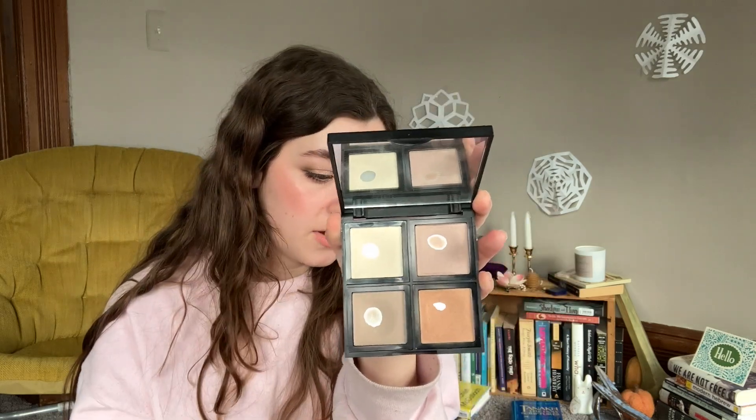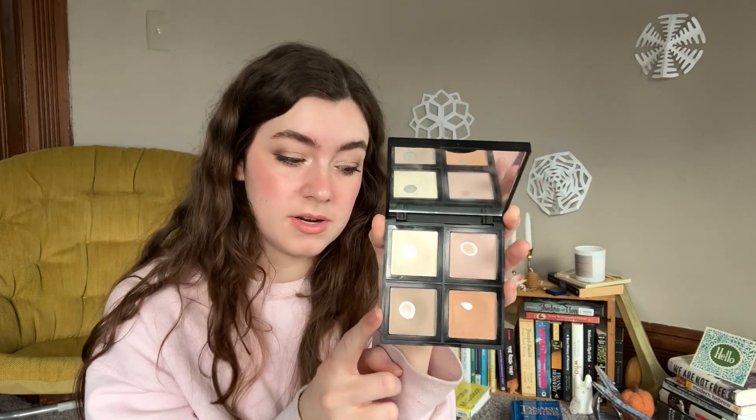Next are two items from my ELF Illuminating Palette — the second and third powders. I've used the pinker one 141 times and the other one 104 times. There are also significant uses on the other two shades, just not over 100 yet. I'm hoping to finish both of them up this year — there's a theme: a lot of things I've used a lot I want to use up.